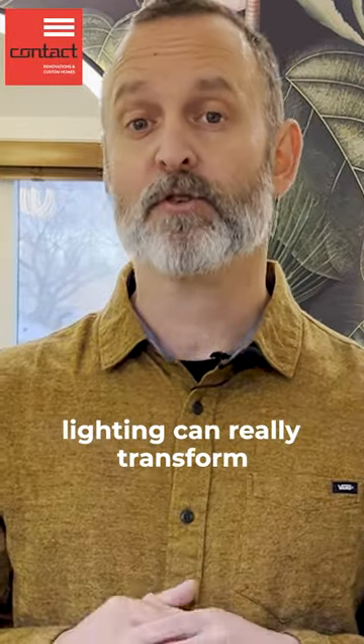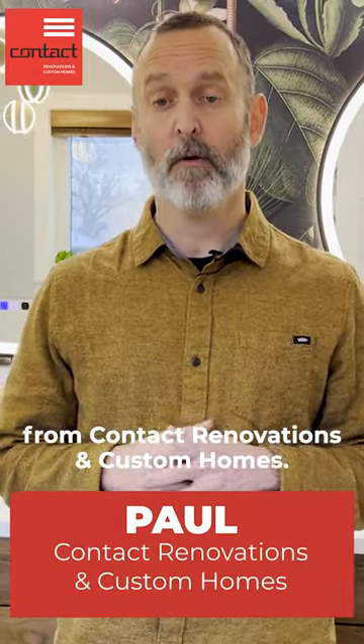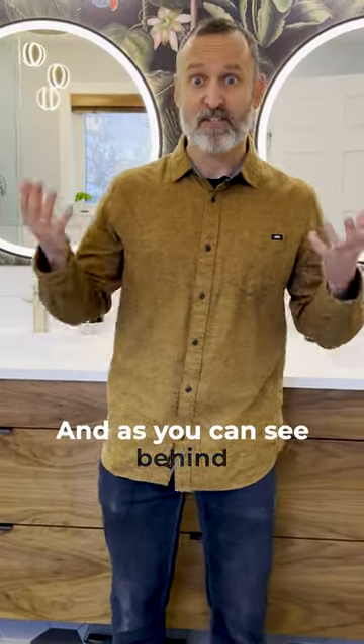Hey guys, I want to show you how lighting can really transform the look and feel of your bathroom. I'm Paul from Contact Renovation The Custom Homes. Welcome to The Art of Renovation. So here we're standing in a new ensuite bathroom we just wrapped up and as you can see behind me we have lots of great lighting features.